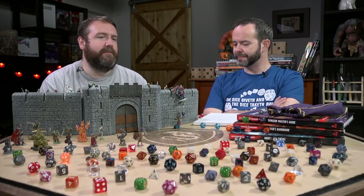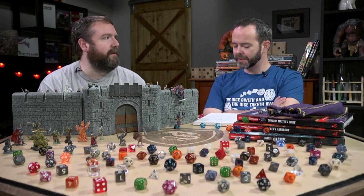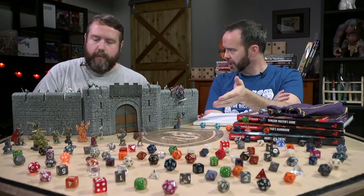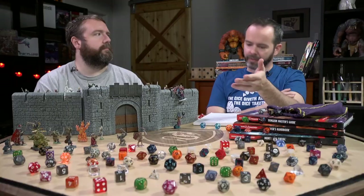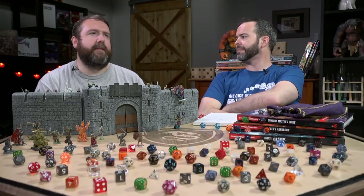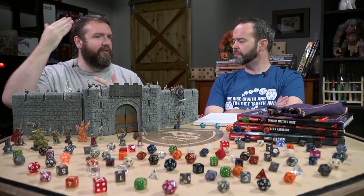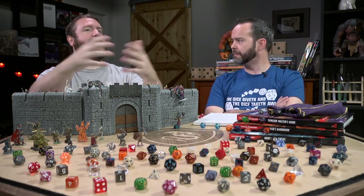Cons for Theater of the Mind: the big one is it can be confusing. The lack of precision can lead to a lot of 'wait, what's going on? Who's here? Who can I attack?' Pretty much every player needs to stay focused throughout the combat because you might look at your phone and miss a description on another player's turn — like 'I was going to target that guy with a spell, where is he now?' On a mat you can see clearly where they are. That fuzziness and lack of precision might frustrate some players and the dungeon master, with a lot of back and forth as everybody tries to figure out who and what is available.